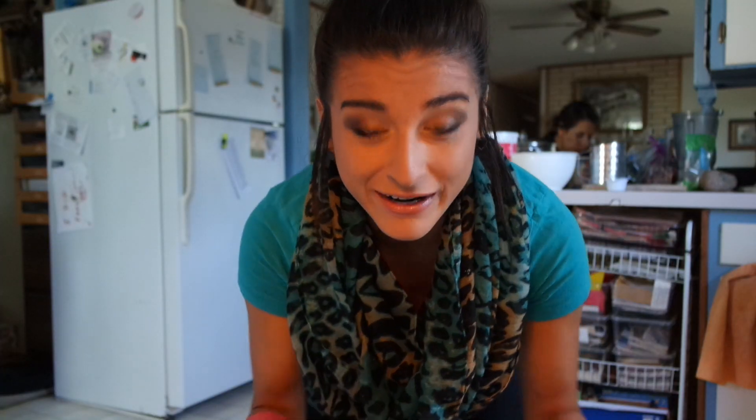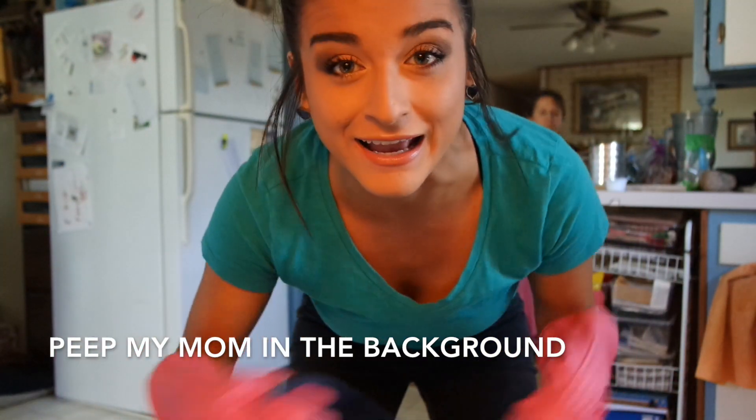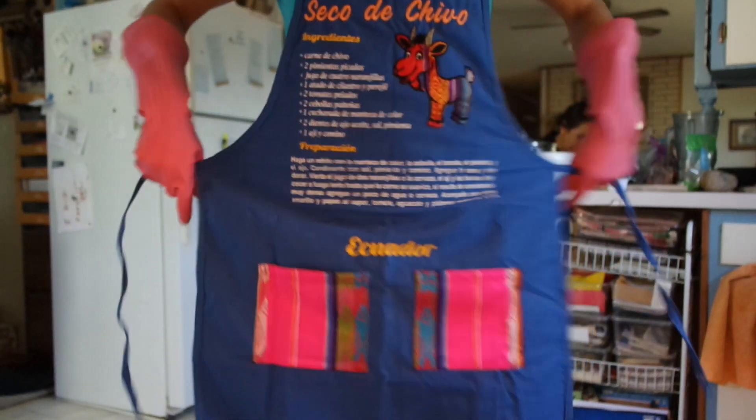The only apron I could find was a traditional one of my mother's because she's not from this country, and apparently they wear this kind of stuff in Ecuador. Pause the video now if you want a recipe of authentic Ecuadorian food. I don't know why I put an apron on like I'm about to cook because I'm definitely not. But here we go, let's do it.